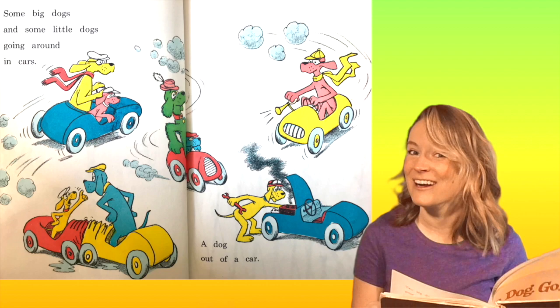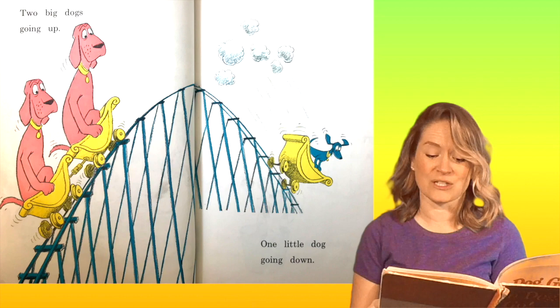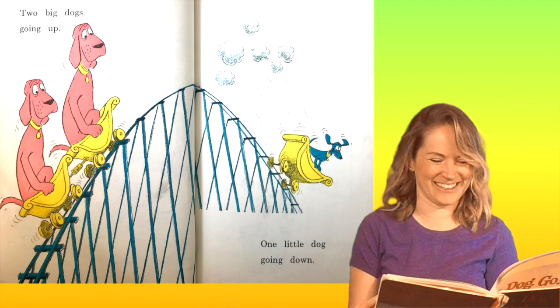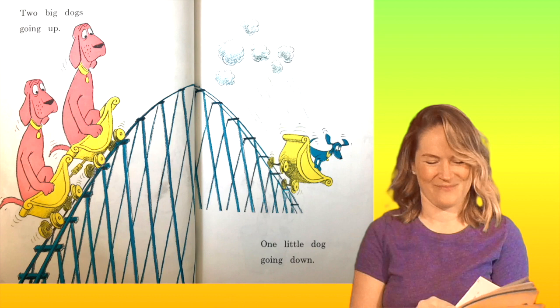Two big dogs going up. That way is up, right? One little dog going down — down is that way. Up and down. Two red dogs going up, one blue dog going down. And what color are the carts they're in? That's right, three yellow carts.